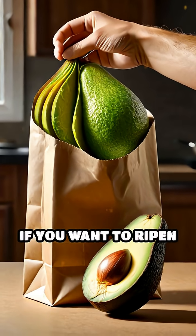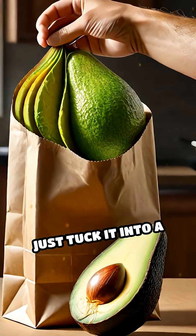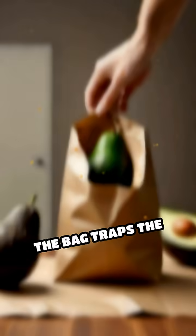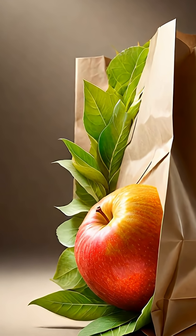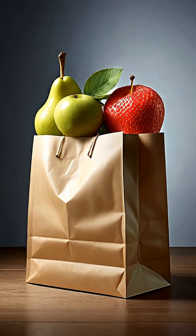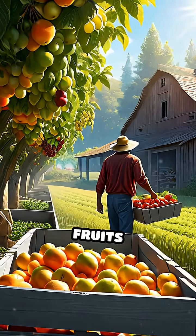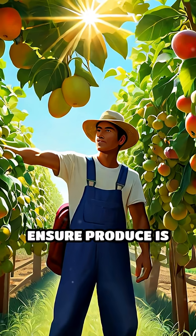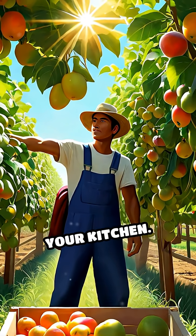For example, if you want to ripen a stubborn avocado, just tuck it into a paper bag with a ripe banana or apple. The bag traps the ethylene, intensifying its effect and creating a mini-environment that speeds up ripening. This natural teamwork among fruits is harnessed on farms and in grocery stores to ensure produce is perfectly ripe when it reaches your kitchen.